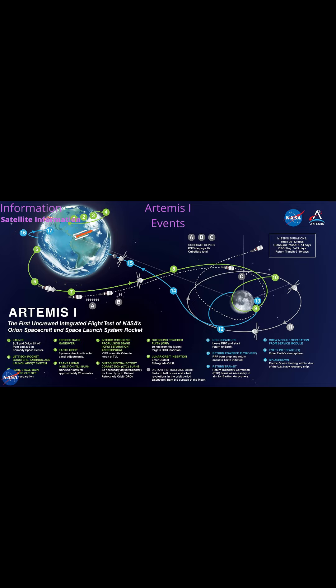The information beyond this point shows dates rather than specific times. The Outbound Coasting Phase runs from T-Plus 2 days to T-Plus 5 days, November 18th to 21st, 2022. Transit to Distant Retrograde Orbit is T-Plus 6 to 9 days, November 21st to 24th, 2022. Artemis 1 in Distant Retrograde Orbit runs from T-Plus 10 to 15 days, November 25th to 30th, 2022.